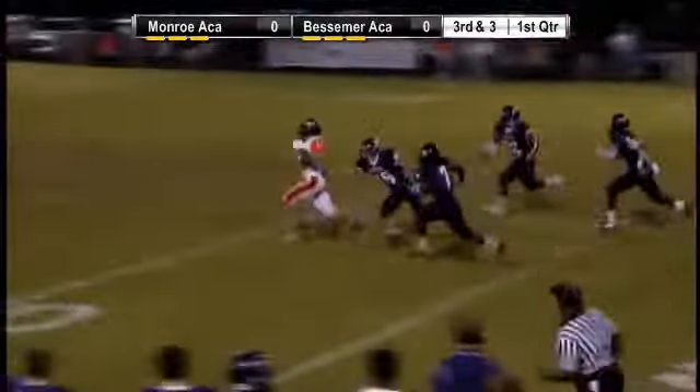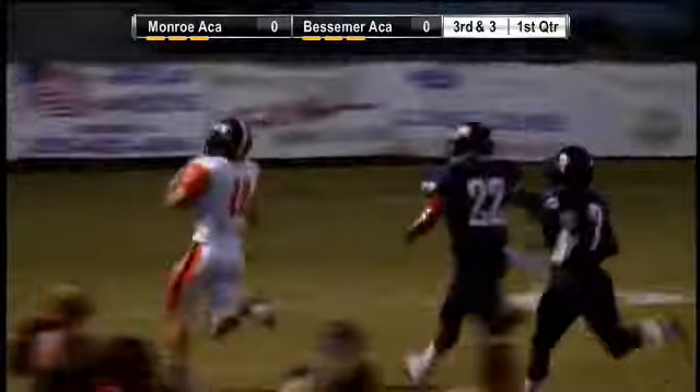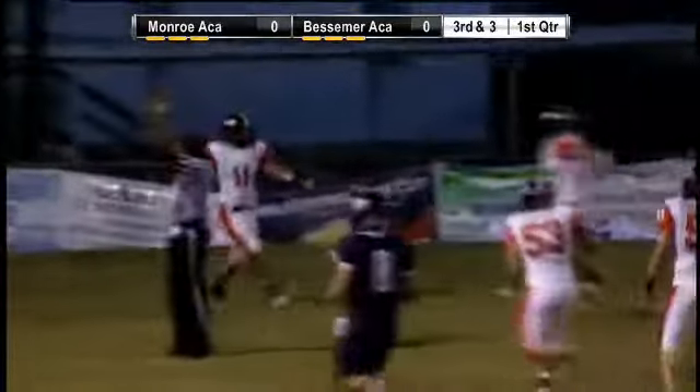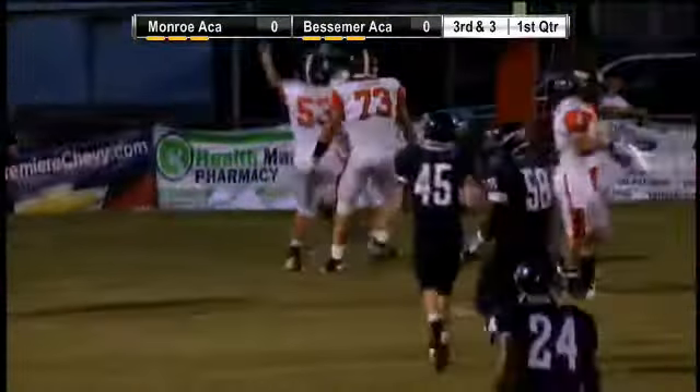He cuts back. He's got daylight, folks. He's at the 30, he's at the 20, the 10. He is gone. Touchdown. That's number 11, Justin Rowell. He takes it to the house on a nice 58-yard touchdown run off the left.